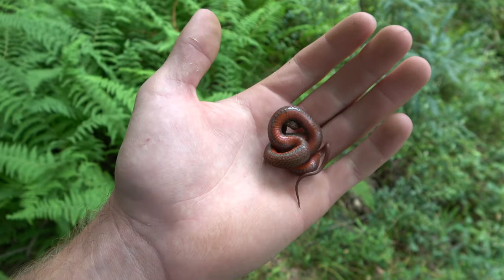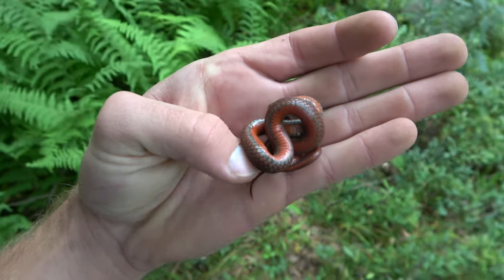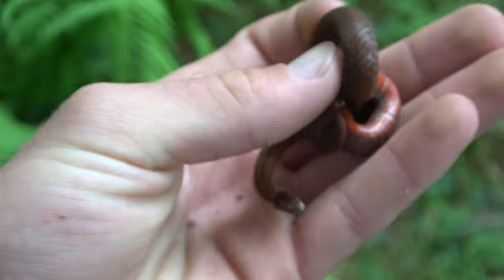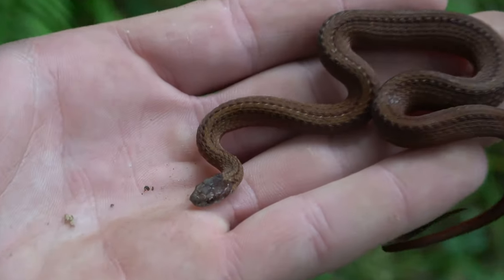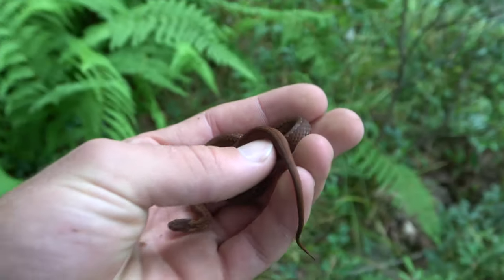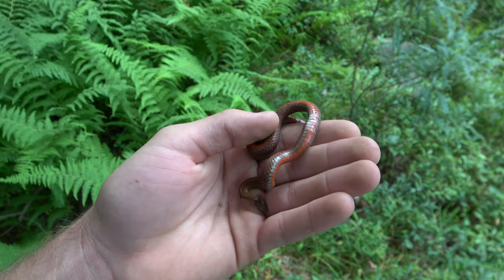First snake of the day here — we got a red-bellied snake, nice looking one. It's pretty cold this morning so he's pretty chilly. He's balling up nicely, but pretty neat. I'm sure we might see more of these today, especially as we keep flipping rocks.